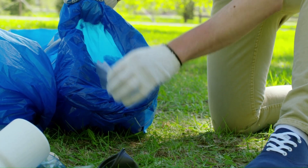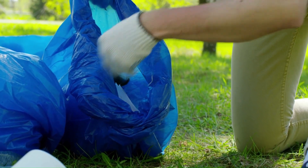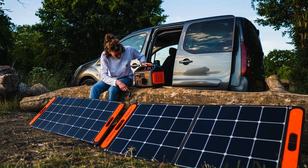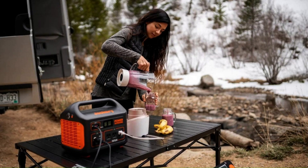The environmental impact of solar generators is huge when it comes to preserving nature and limiting the toxic gases in the air we breathe. Interestingly, many solar generators are portable, making them perfect for camping, tailgating, and other outdoor activities.